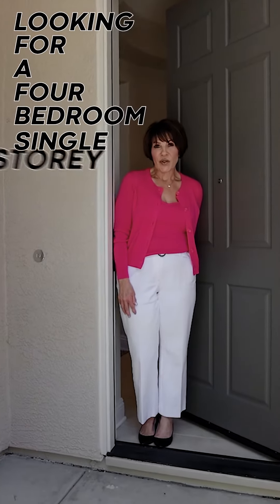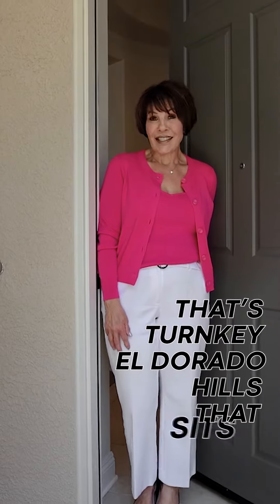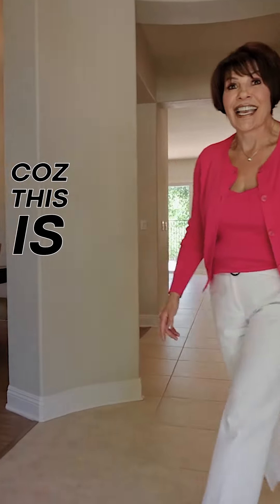Looking for a four-bedroom, single-story home that's turnkey in El Dorado Hills that sits on a greenbelt? Well, come take a look inside because this is it.